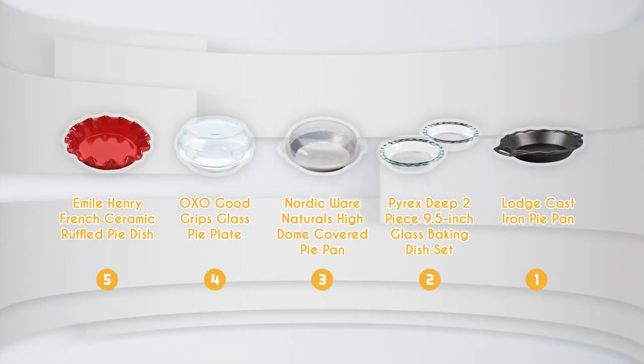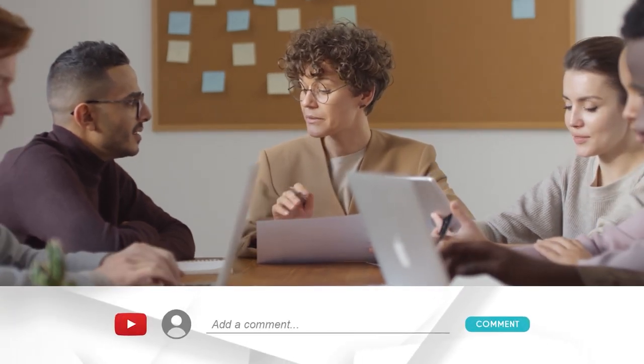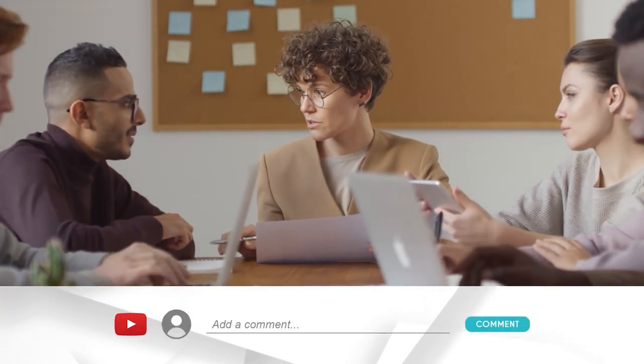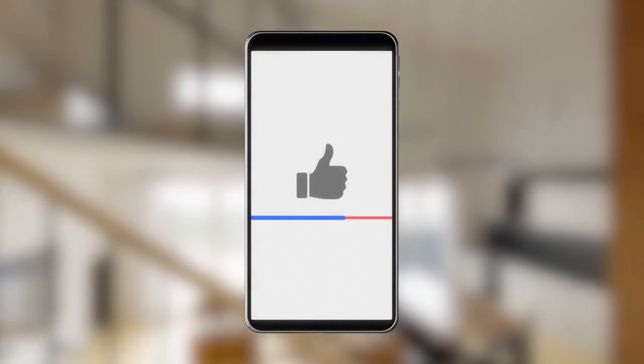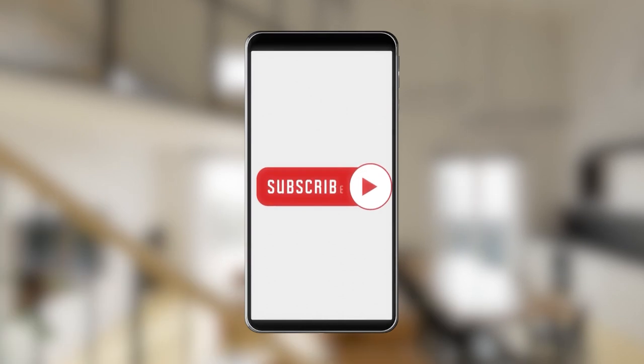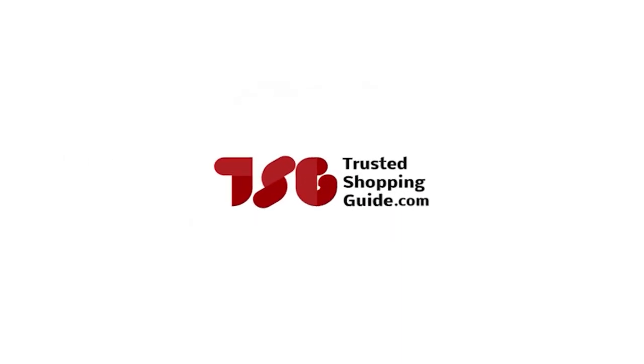And there you have it folks, our best pie pans, which got our team at trustedshoppingguide.com excited this year. If you have any contenders for our next pie pan roundup that you would like our team to test, do drop them in the comments section below and we'll be sure to assess them for our next update. If you liked this video and it helped you in any way, please do give it a like and hit the subscribe button so that you can stay connected and updated with all of our research. We look forward to seeing you at trustedshoppingguide.com again soon.